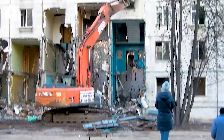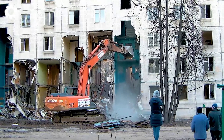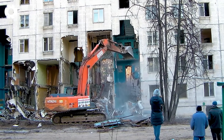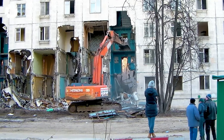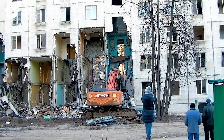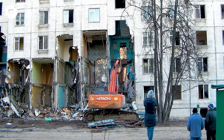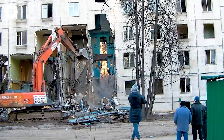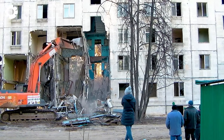Wow, the powerful Hitachi machine is demolishing the five-story building. Each strike from the machine causes the heavy concrete slabs to collapse completely. It's an impressive and dramatic sight as the giant machine turns the building into a pile of rubble in an instant.